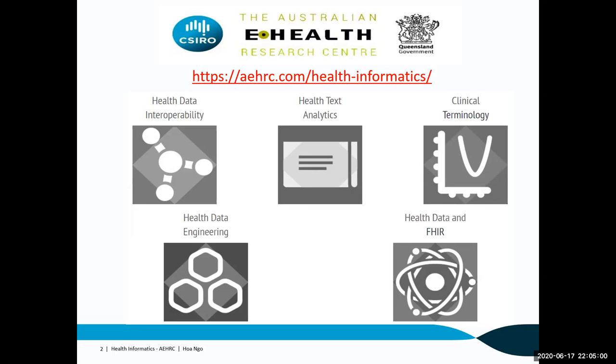Our group consists of five teams: the health data interoperability team, which focuses on standard clinical terminologies and information models for exchanging information between health systems; the health text analytics team, which focuses on text retrieval and analytics techniques for unlocking value from unstructured electronic health records; and the clinical terminology team, which focuses on improving clinical data quality and effectively dealing with patient information spread across the healthcare system in Australia. Finally, the health data engineering team focuses on using healthcare technology to build and integrate digital health systems.